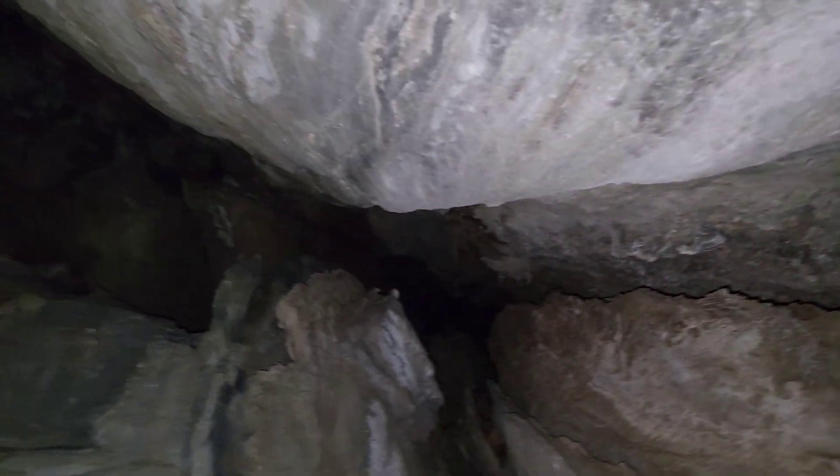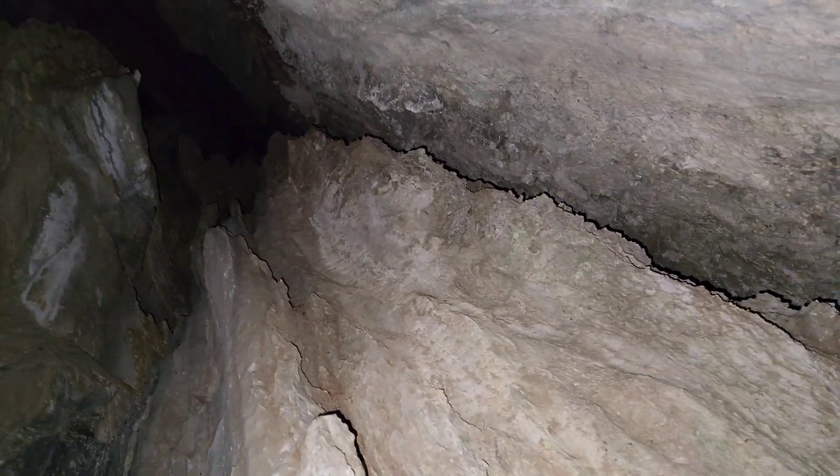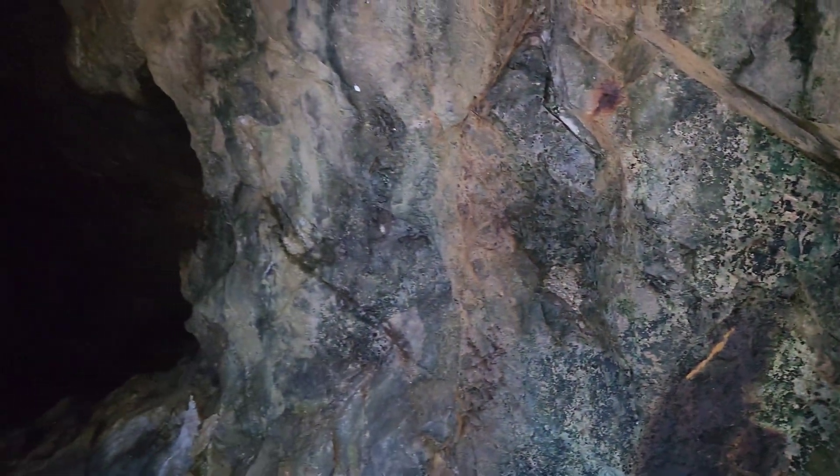Look at this — limestone, limestone, limestone, then mineralization, mineralization. Yes, this is all mineralized down here too.